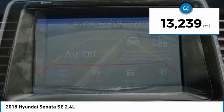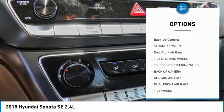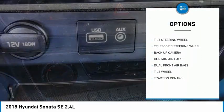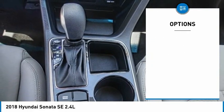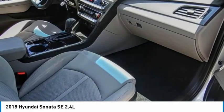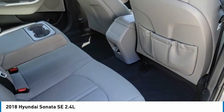This vehicle has less than 15,000 miles. Here are some of this vehicle's great options: traction control, backup camera, security system, dual front airbags, tilt steering wheel, and telescopic steering wheel. This beauty is sure to make you the talk of the neighborhood, so call or drop in for a test drive today.